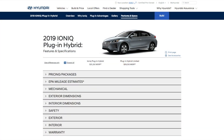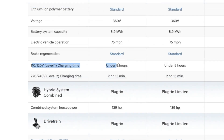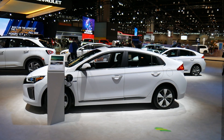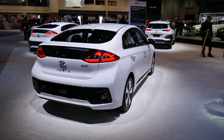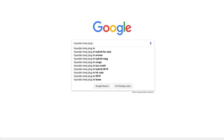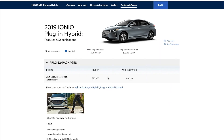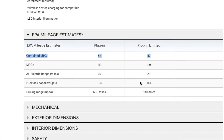If you want to charge at level one — 110 volts, standard in US households — that's going to take 8.5 hours from empty to full. With a level two charger at 220 volts, you can charge it in two hours and 15 minutes. In hybrid mode, you have an 11.4-gallon fuel tank and a combined MPG rating of 52. Interestingly, Hyundai, Car and Driver, Edmunds, and major websites didn't list a city/highway breakdown, possibly because this is such a new vehicle.